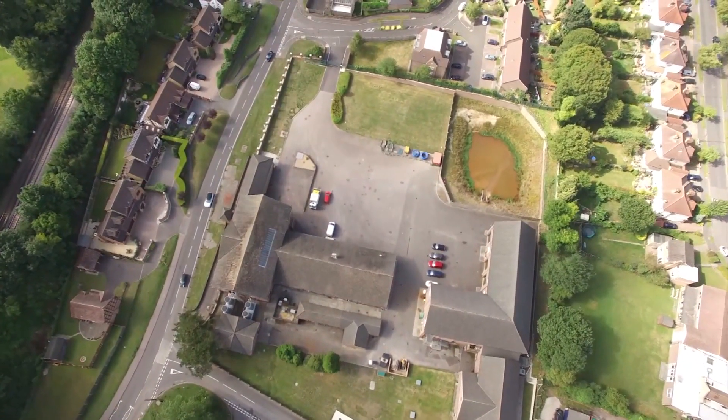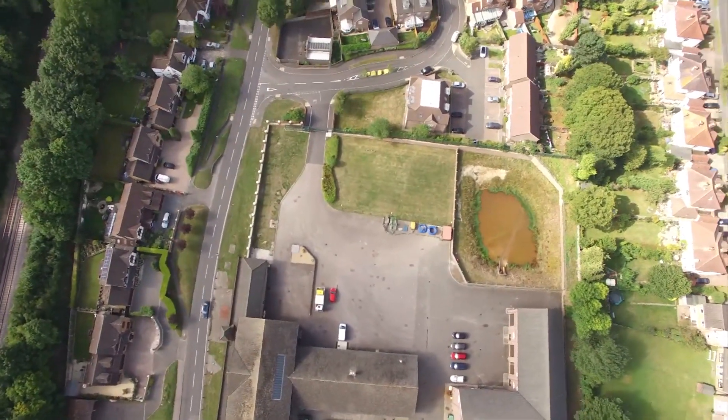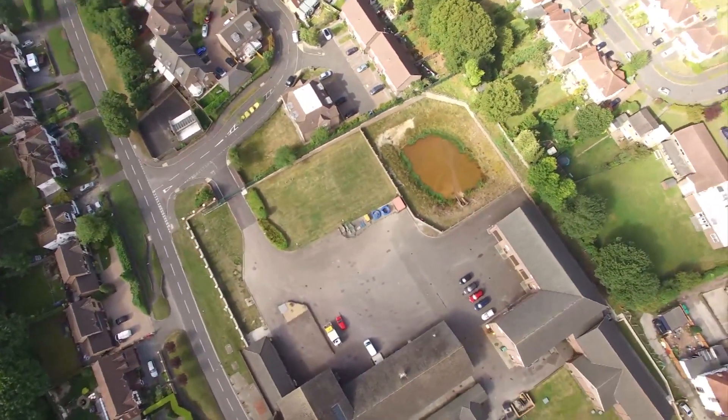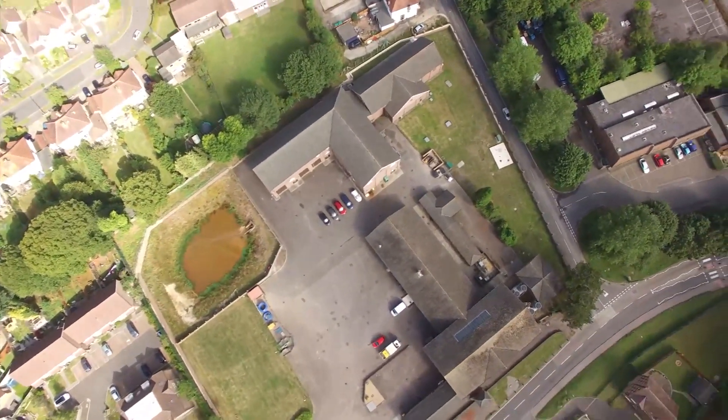Following discussions with Surrey Highways, their preferred route for large vehicles is along Holly Lane and not Chipstead Valley Road. We'll also aim to avoid school pick-up and drop-off times.